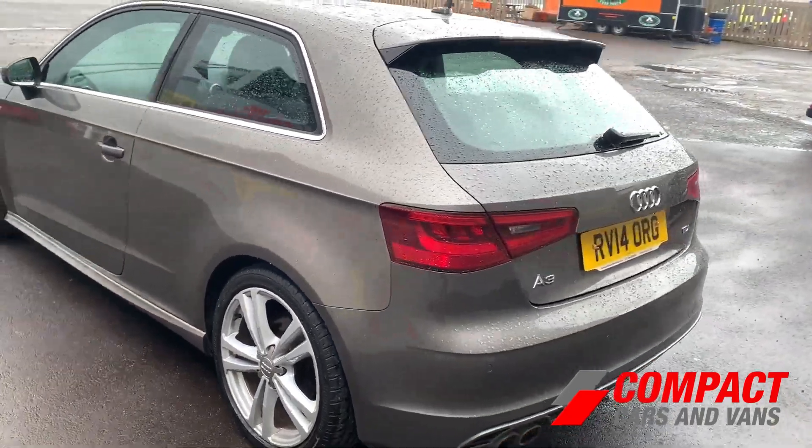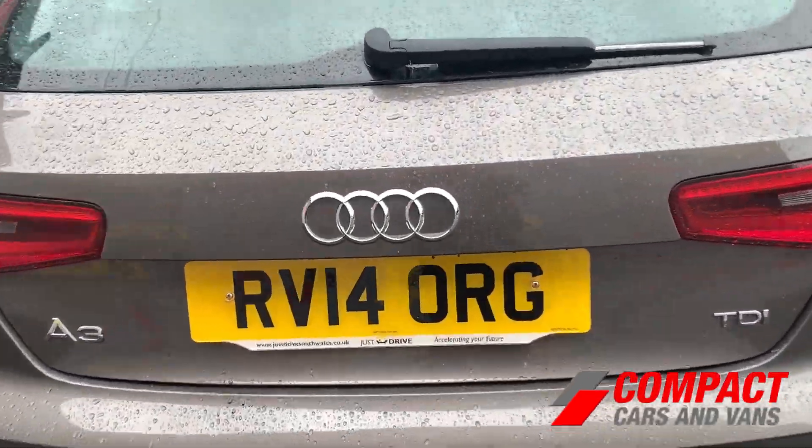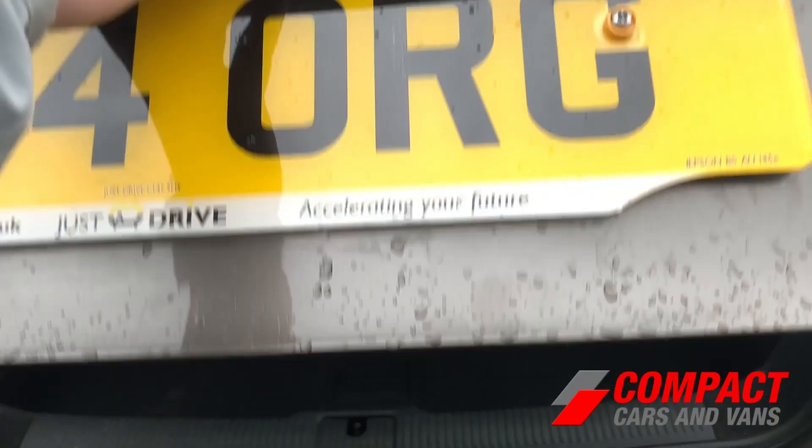The exterior is extremely attractive. It benefits from 5-spoke 18-inch alloy wheels, chrome features throughout, S-Line badges, and parking sensors at the rear.